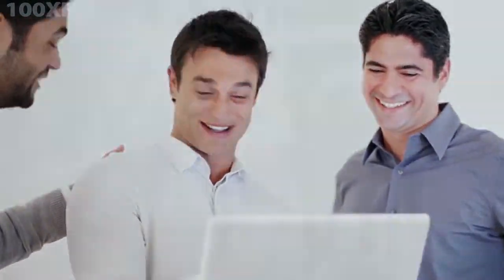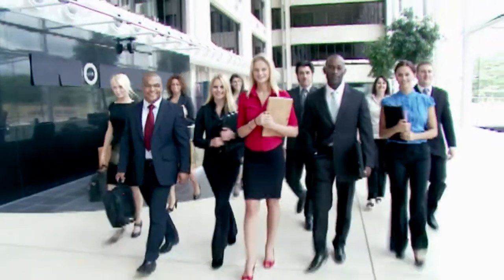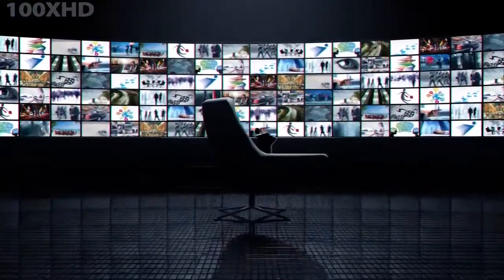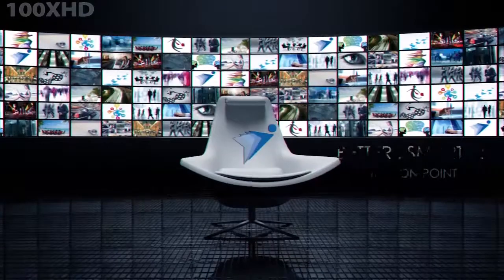Our Video Biz Cards are available to be customized in a scalable manner to meet the needs of your company or enterprise.